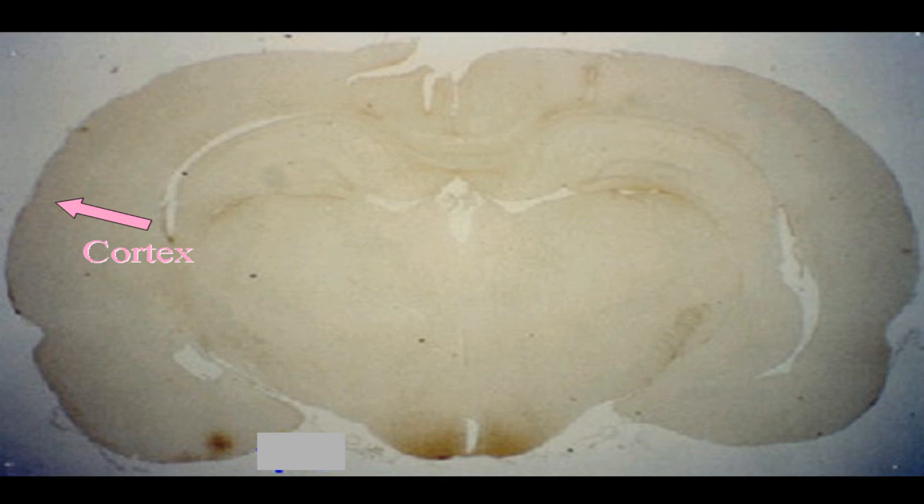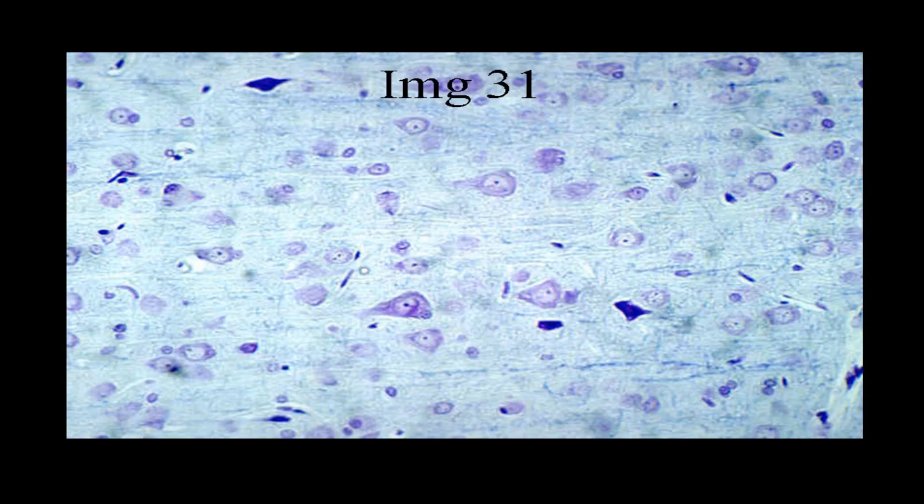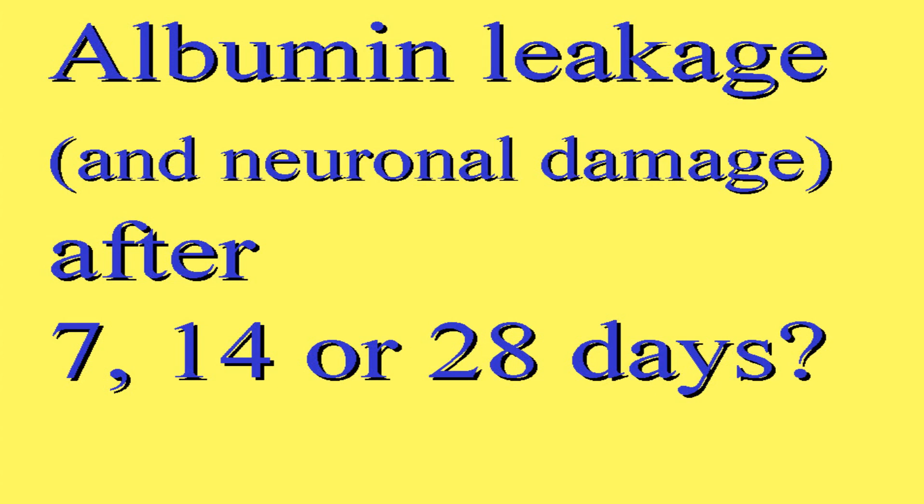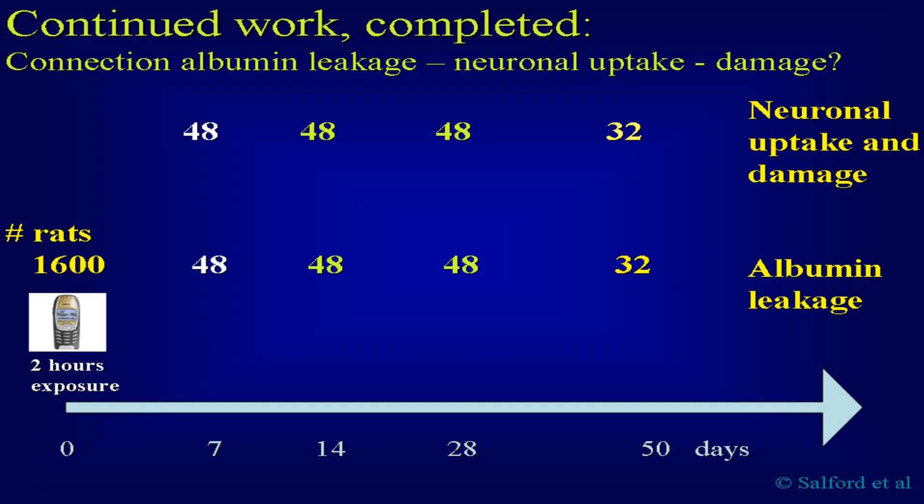We were very astonished ourselves at this finding. We can also see in the cortex, out in the superficial part of the brain, these dark neurons. Up to two percent of the neurons were damaged 50 days after a two-hour exposure. The significance came out at p=0.02 by the Kruskal-Wallis test, so this seemed to be solid information. Many people asked: can that be true? Why 50 days? So we said to ourselves: let us do it again, continuing with 7, 14, and 28 days and see what happens.